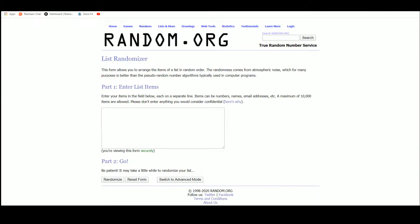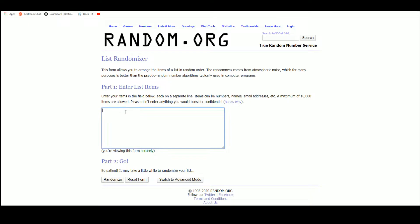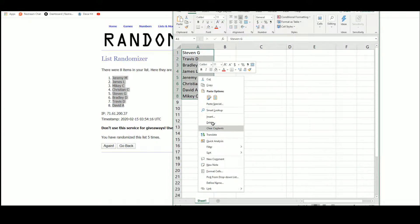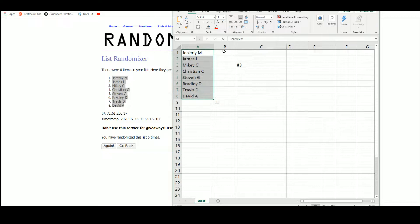Alright, new list. Let's go — five times. New list, and let's get our divisions.